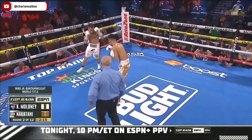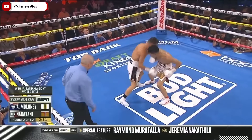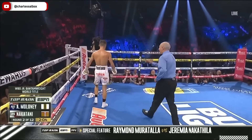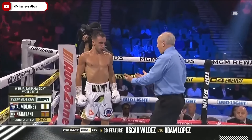That right uppercut from Nakatani hurt. Maloney froze in his tracks. You see him moving around, trying to clear his head. Doubles up the uppercut and then goes with a knockdown, scored with a right uppercut. Two lefts and a right — Nakatani scores it. Seven, eight, ready? Come.